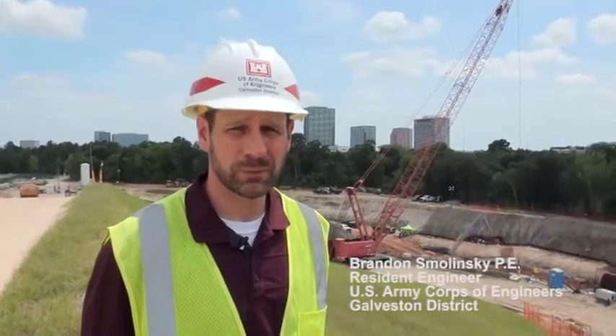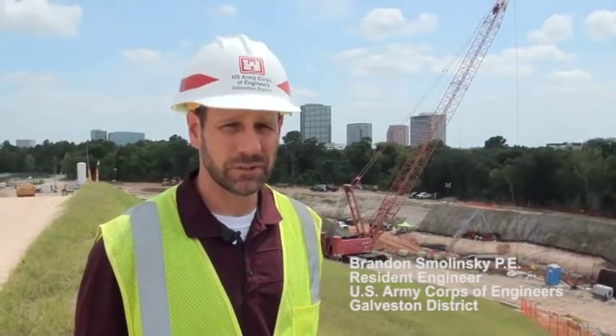I'm Brandon Smolenski. I'm the resident engineer for the Attucks and Barker resident office. Today we're here to discuss the Attucks and Barker Dam Rehabilitation project.